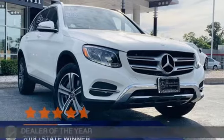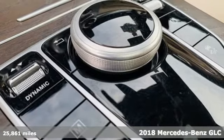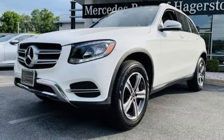It's a certified 2018 Mercedes-Benz GLC. The shape ignites your passion for driving and the engine delivers on the promise. It's well equipped with the features you need.